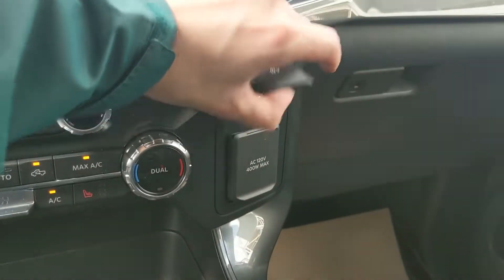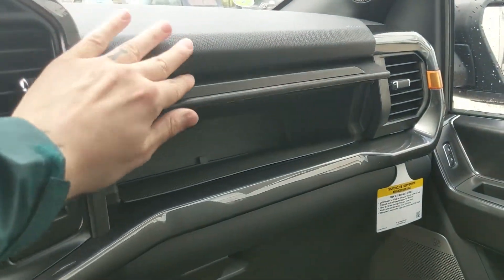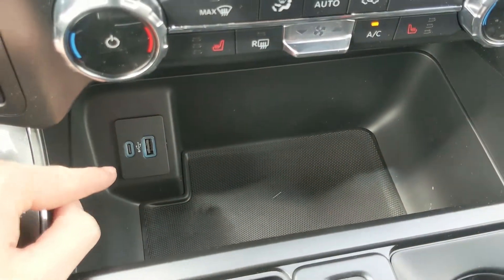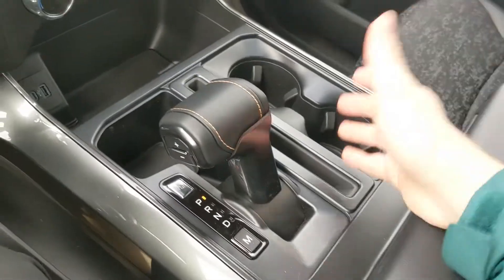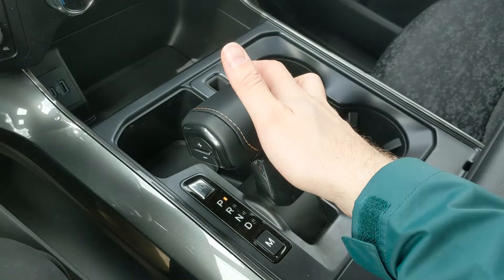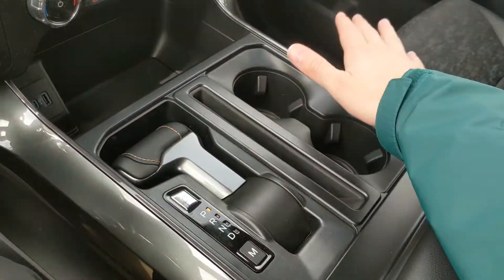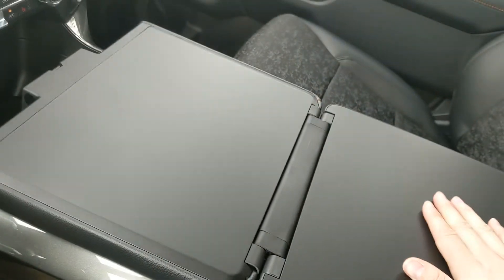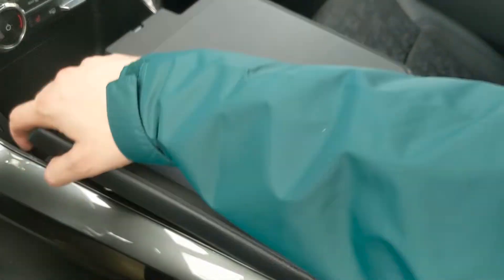Moving on to the right, you have a 12-volt and 120-volt power outlet, as well as a compartment up here for more storage. Moving down, you have a cubby with a USB and USB-C so you can plug something in from there as well. Then you have your main shifter with select shift, so you can manually shift through your gears, and it can be collapsed out of the way for more open space and to fold out your interior work surface, so if you want to eat or work in your truck, you have a nice flat surface to do so.